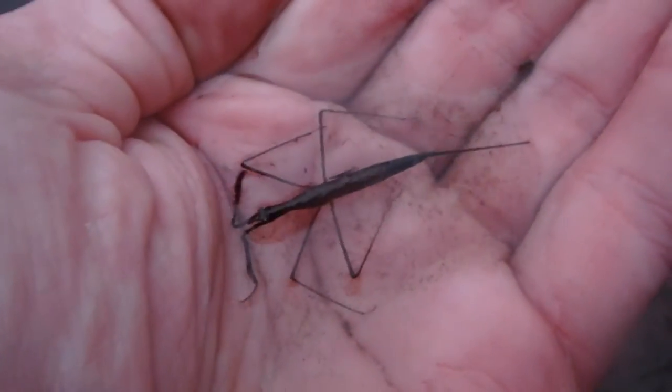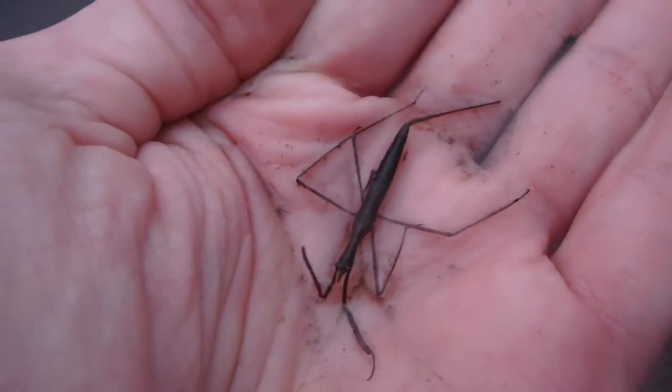Looks can be deceiving. What I'm gonna do is try to find one and bring it home to make the rest of this video, because it's getting too dark now. This is a creature that prefers still waters — hence this pond. Let's go find one. There's one right there — water scorpion, an amazing species.